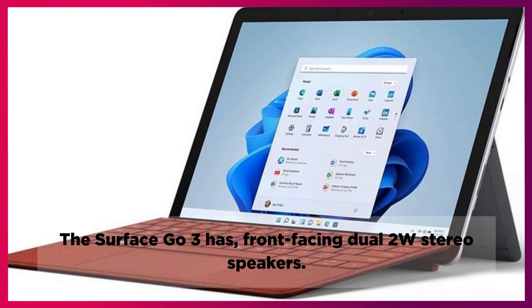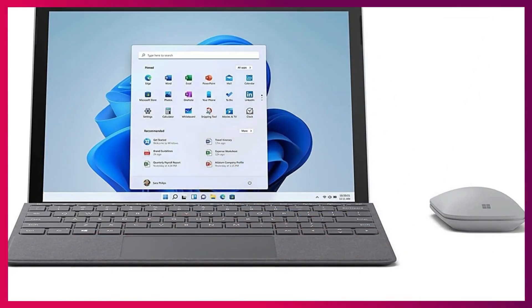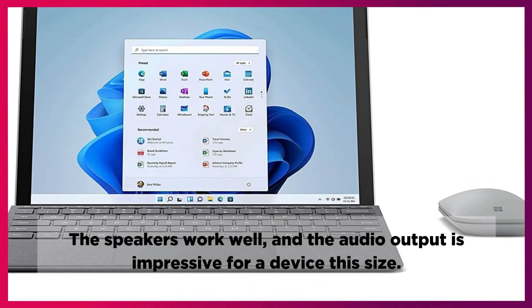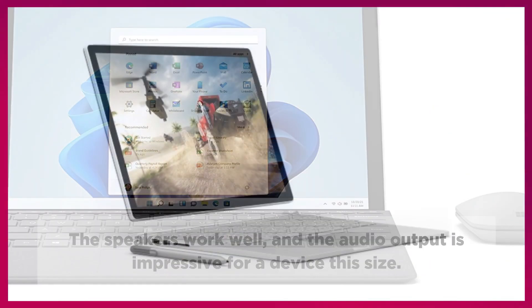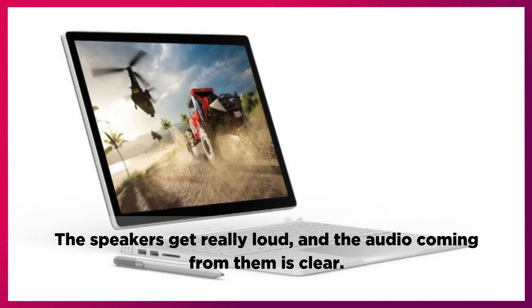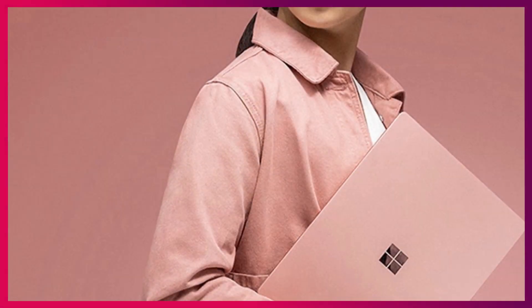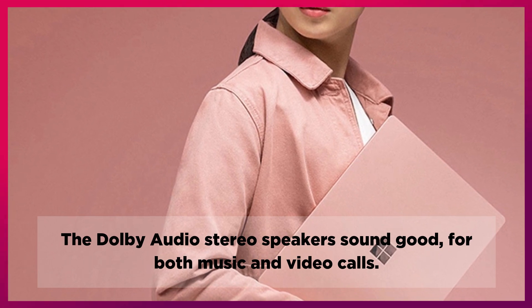The Surface Go 3 has front-facing dual 2-watt stereo speakers. The speakers work well and the audio output is impressive for a device this size. The speakers get really loud and the audio coming from them is clear. The Dolby audio stereo speakers sound good for both music and video calls.